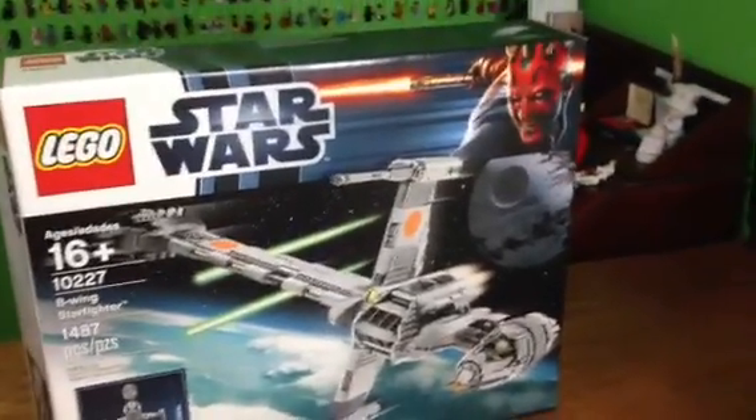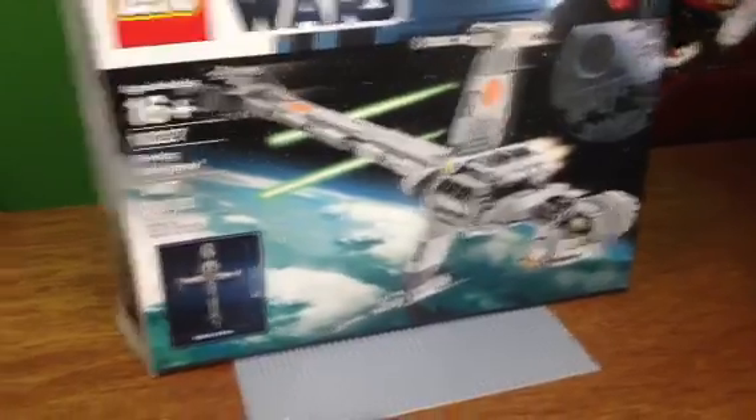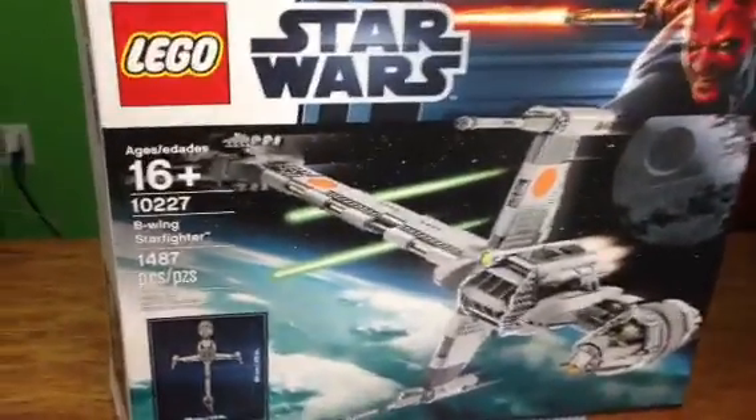Hey guys, giving you some behind the scenes of the Brick Show and what we're doing on Monday night, October 1st. And that is this — we got the B-Wing, the B-Wing Starfighter Ultimate Collector Series.